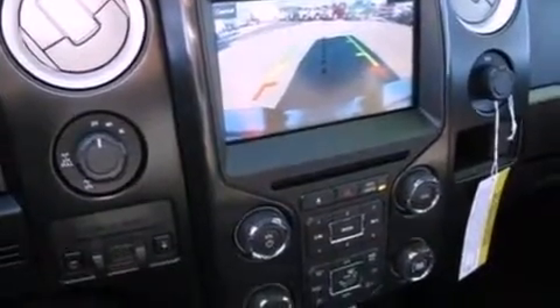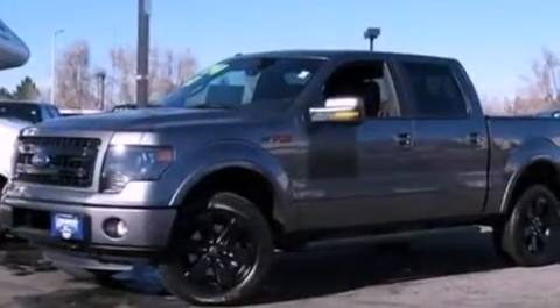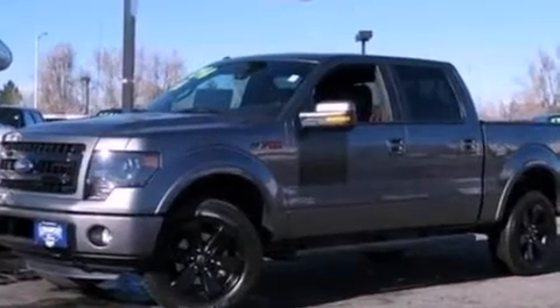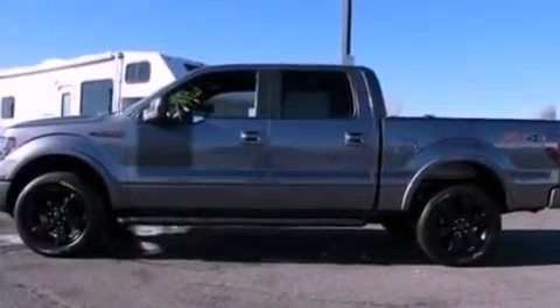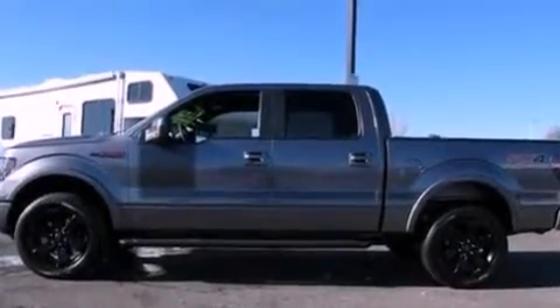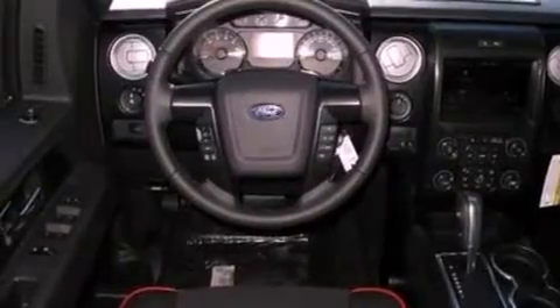Also included are traction control and stability control systems, a power driver's seat, air conditioning, cruise control, a leather-wrapped steering wheel, automatic locking wheel hubs, running boards, a passenger side vanity mirror, an anti-lock braking system, an auto-dimming rearview mirror, and an auxiliary power outlet.